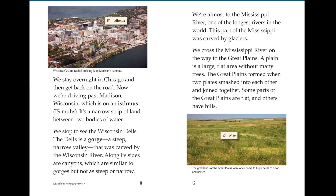We are almost to the Mississippi River, one of the longest rivers in the world. This part of the Mississippi was carved by glaciers. We crossed the Mississippi River on the way to the Great Plains. The plain is a large, flat area without many trees. The Great Plains formed when two plates smashed into each other and joined together. Some parts of the Great Plains are flat and others have hills.